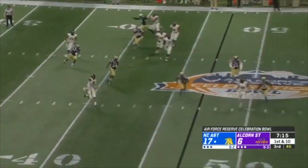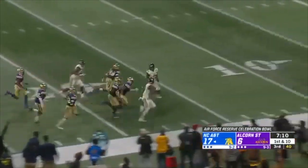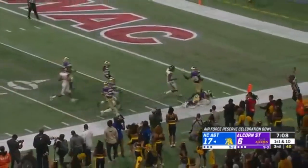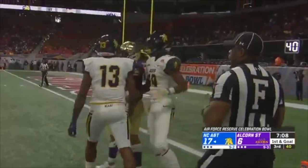Looking to get his rhythm back, rolls out, fires a strike — complete to Leslie. Got a blocker out in front of him. Leslie finally tackled inside the five by Burks. First and goal.